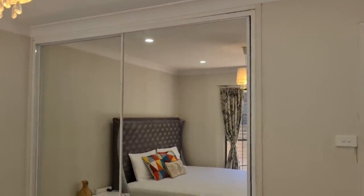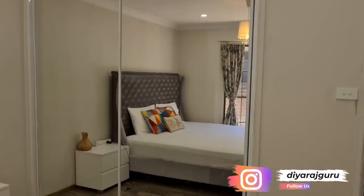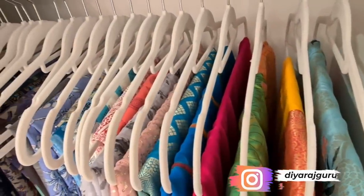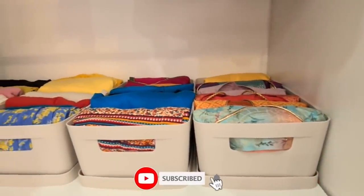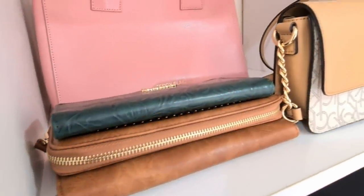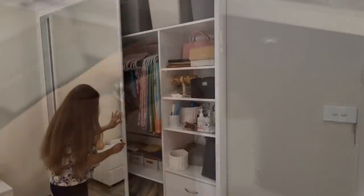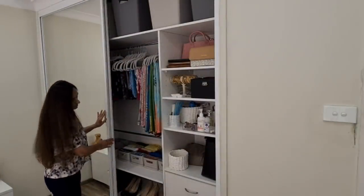Let me first give you an overview of my wardrobe. It's a medium-sized wardrobe with three drawers and four shelves on either side and hanging space in between. I got these extra shelves installed in the middle bottom section to maximize storage space, as it was not being utilized optimally before. Let me start by showing you the right side of the closet, from top to bottom.